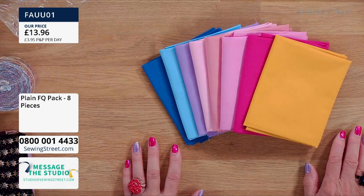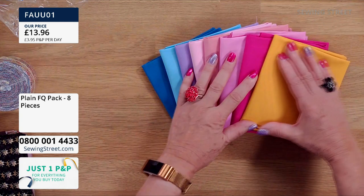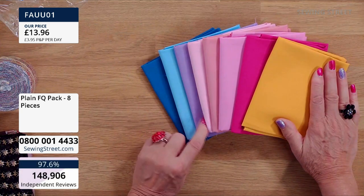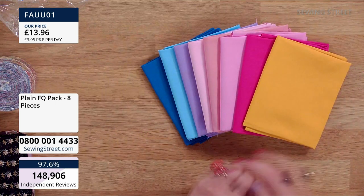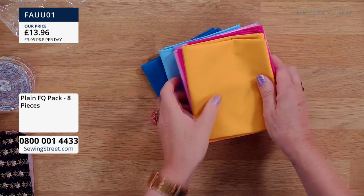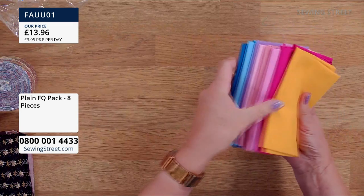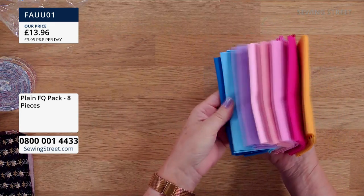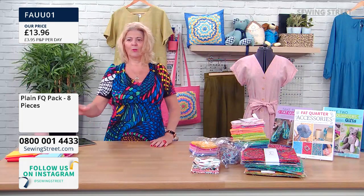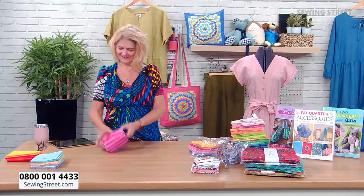Great for all sorts of little projects — for linings, for sashing in between quilts, for borders and edging. Each fat quarter in this bundle is less than £1.75, which is very good. Lots of new buyers coming in for this lovely fat quarter bundle — blues, purples, pink and yellow. Really lovely, very good for your stash. Now we're going to go to the spots — these are called pastel spots.